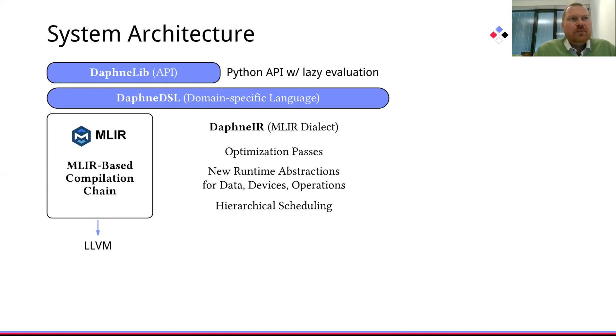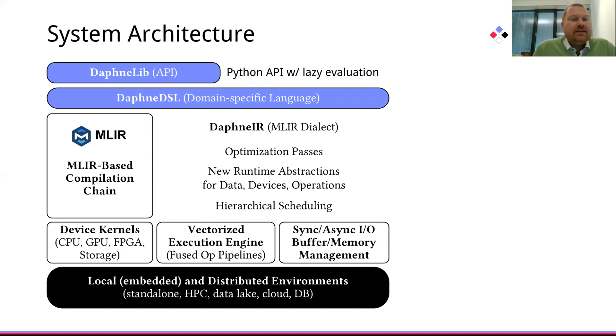In contrast to most existing MLIR dialects that are directly compiled to LLVM, we also utilize tuned libraries and hand-coded kernels for different devices such as CPUs, GPUs, FPGAs, and computational storage. The core of the Daphne system architecture is a vectorized execution engine that allows us to execute fused operator pipelines.